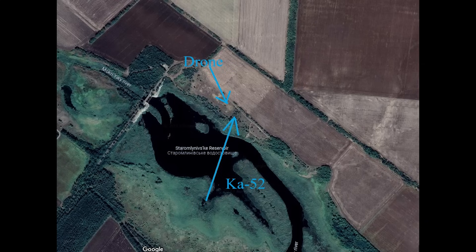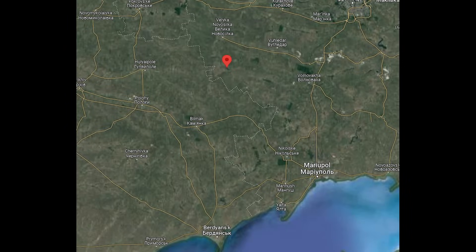Geolocation time. This occurred here — the Ka-52 was heading north over this reservoir. When the drone appears and tries to intercept it, the drone was heading from north towards the south. This is south of Velika Novosilka, with the Ka-52 likely flying from the airport at Berdyansk or Mariupol.